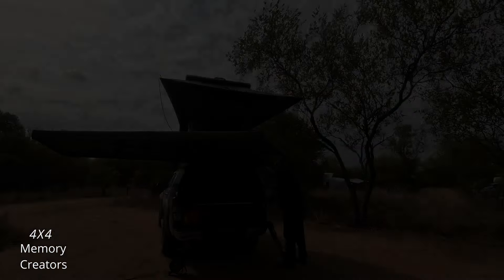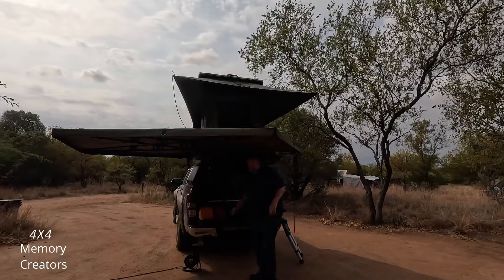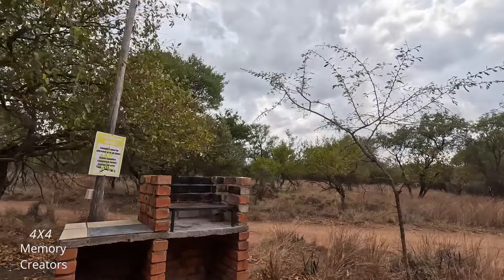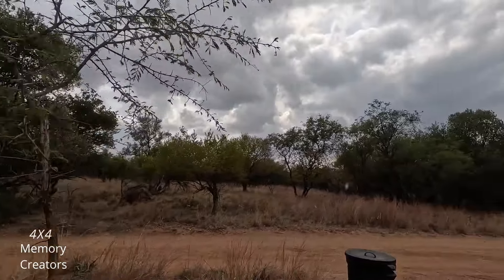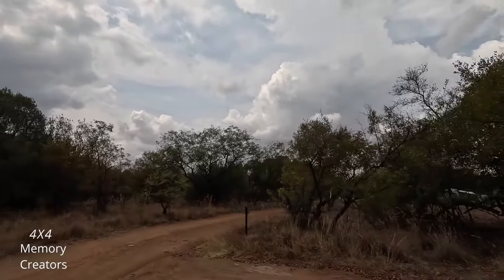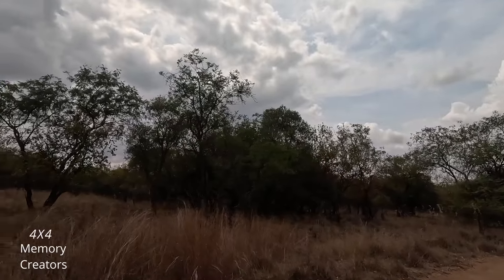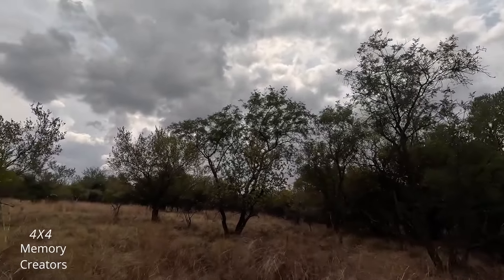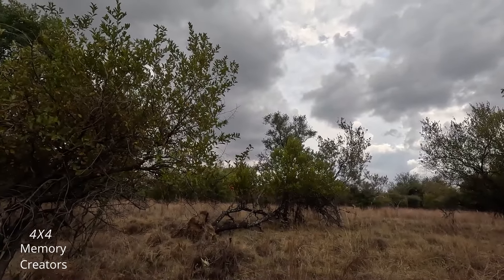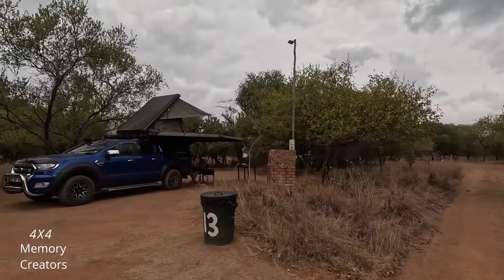Putting some shade up with the awning. Unfortunately there was no shade on this stand, but it was not a problem for us. There is a braai with a water tap. Very, very nice and peaceful. Your neighbors are not near you — you've got privacy. These stands are kept clean.